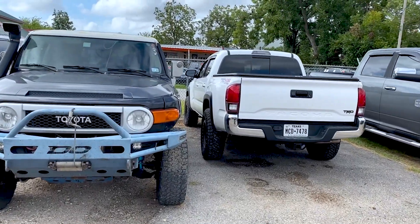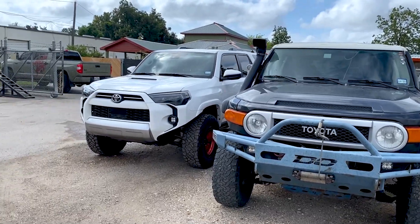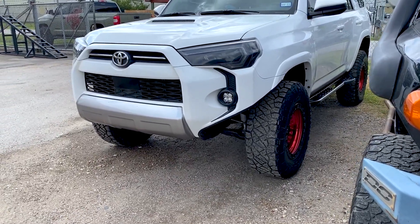Before we get talking to him, just before we enter — look, these are some of the cooler projects that he's working on. As you can tell, these are all lifted. Look at the wheels on this 4Runner. That's pretty sick. That's really cool.